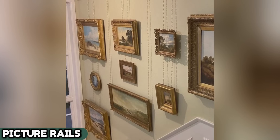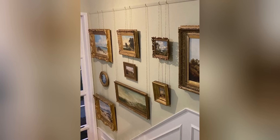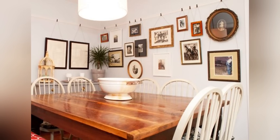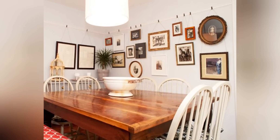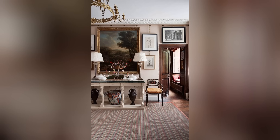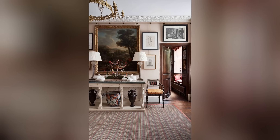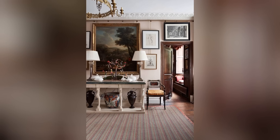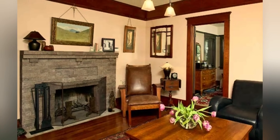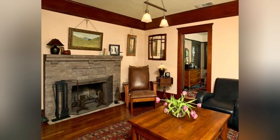Picture rails, a charming feature in early to mid-20th century homes, were more than just decorative elements. These molding strips, running along the walls near the ceiling, allowed homeowners to hang artwork and family photos without damaging the wall. This was particularly useful during times when wall materials were not as robust as today. In the days before digital photos and social media, displaying physical photographs and art in the living room was a way of sharing life stories and cherished memories. Picture rails were popular until the late 1960s.